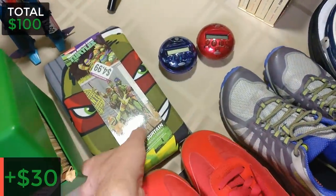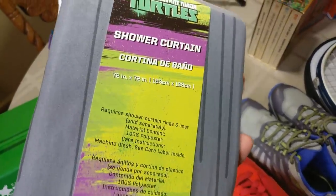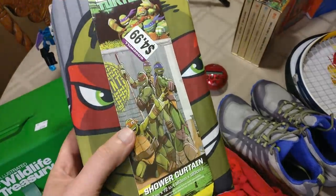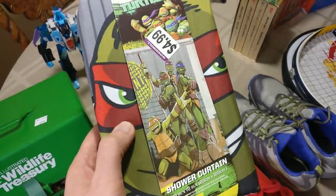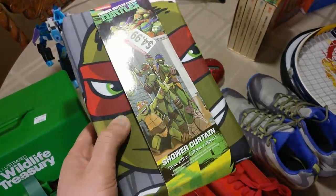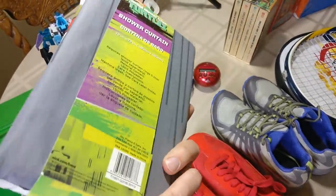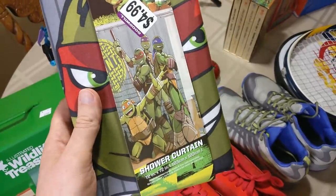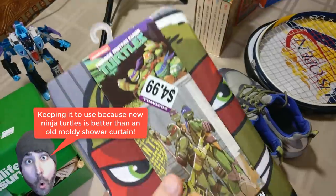At a Goodwill I got this Teenage Mutant Ninja Turtles shower curtain — I was actually searching for a shower curtain since mine's getting old and grimy. I found a ninja turtles one, but I don't know if I'll use it; it's a cloth material that doesn't seem great, and I'm not sure I want new ninja turtles hanging in my bathroom. If it was 80s ninja turtles, definitely yes. Either way it sells for about $15 on eBay and will ship first class, so we'll make some money.